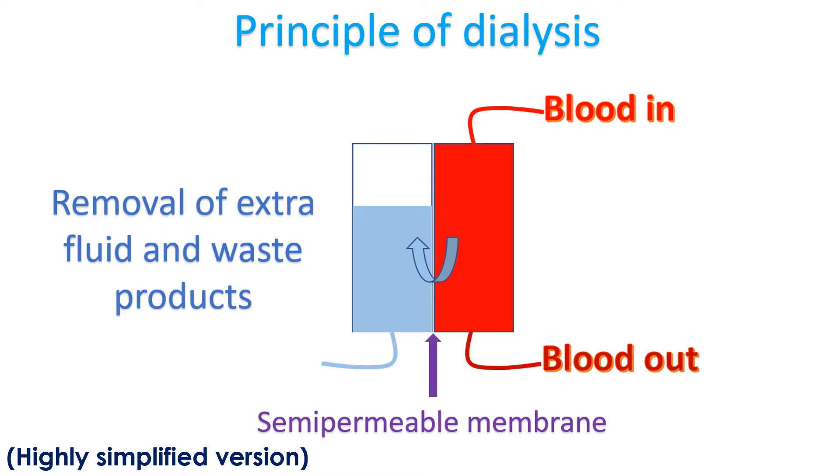Heart failure can occur in those on dialysis as well as those who have kidney disease not requiring dialysis. Naturally, those on dialysis have more advanced kidney disease.